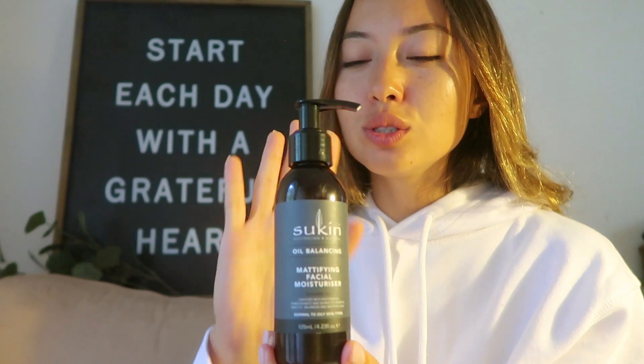I love this moisturizer so much. One, it's natural. Two, it does not leave your skin oily at all — it dries immediately and smells amazing. It's called the Mattifying Facial Moisturizer by Sukin — I think it's an Australian brand. I just apply it all over my face, and don't forget to apply it on your neck too.